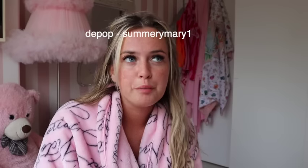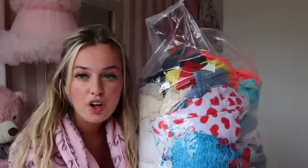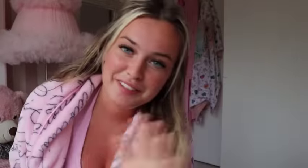If you want to check out my Depop, everything will be up from next week — this video is going up on Thursday so from Tuesday things will be going up. My Depop is 'summermary1', so make sure you go check that out. When I say we've got a lot — we've got a lot. Let's just begin!